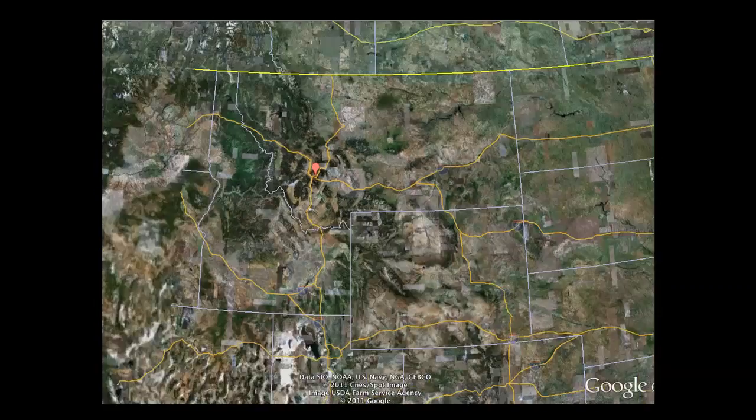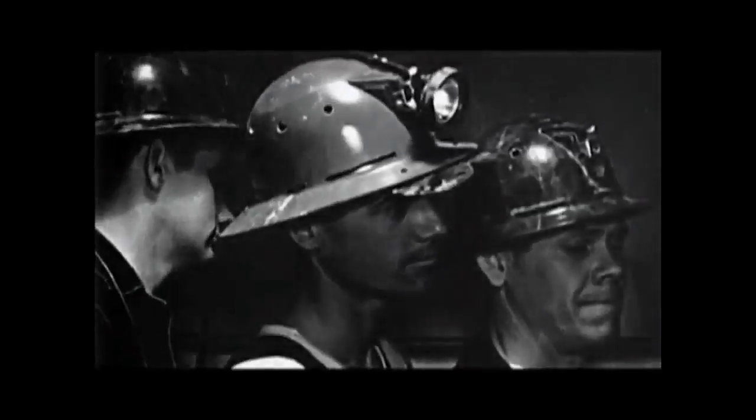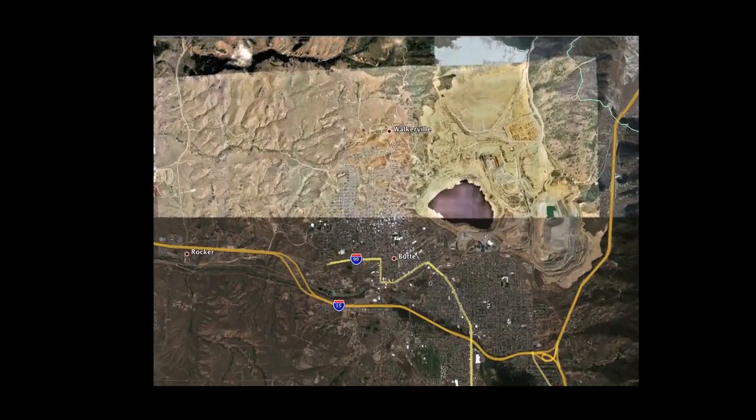Sitting atop the Continental Divide in the northern Rocky Mountains of the United States lies Butte, Montana, a town that boasts a rich and colorful mining history. The copper deposits in Butte are said to have played a major role in electrifying America, and in its heyday Butte was one of the most important cities west of the Mississippi.